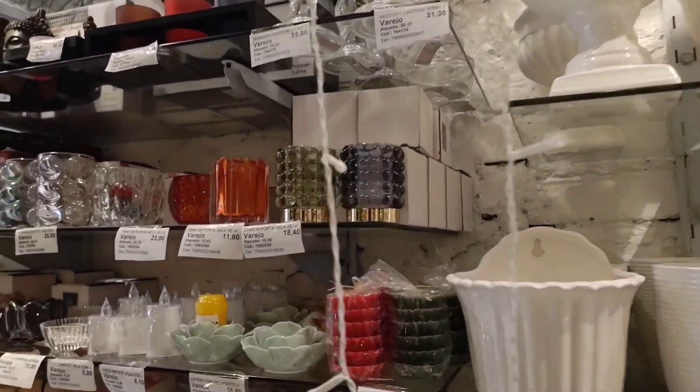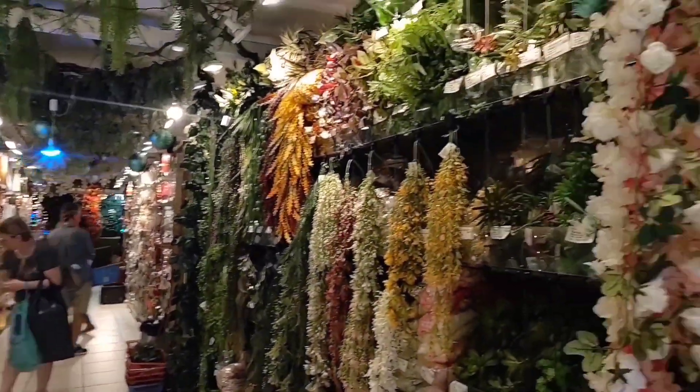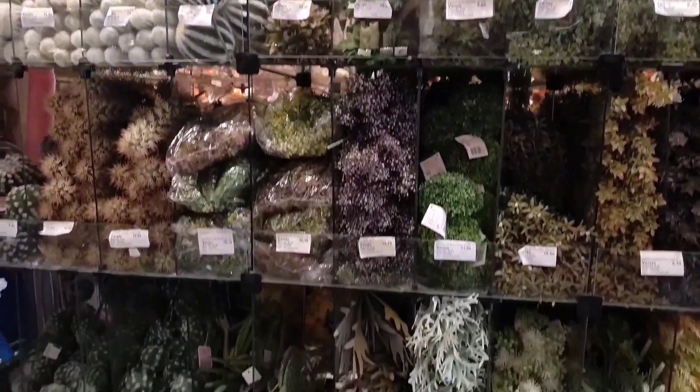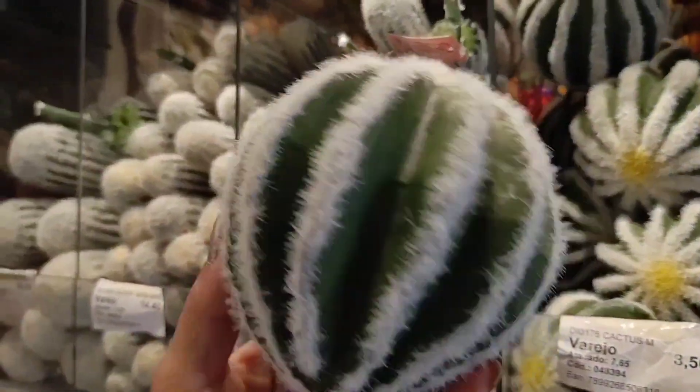Look at the variety of vases here — so many models for you to buy, make arrangements, and use in decorations. There are plenty of flowers here too. I'll show you lots of flowers in the next video. In this video I'll show a little bit of the artificial plants they have here.